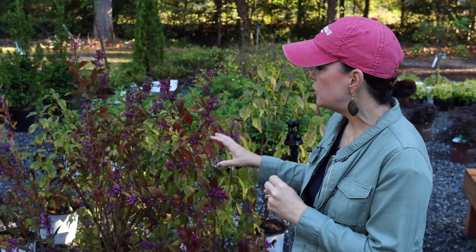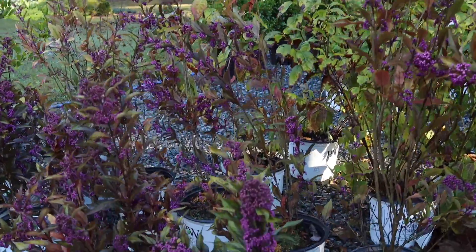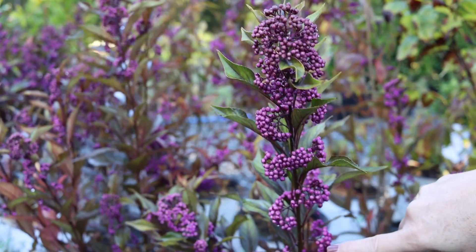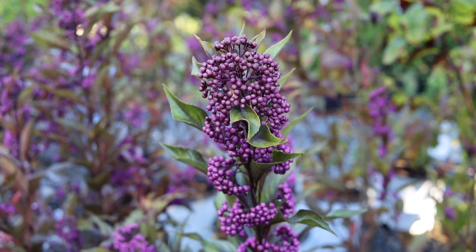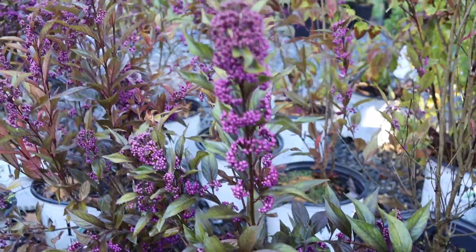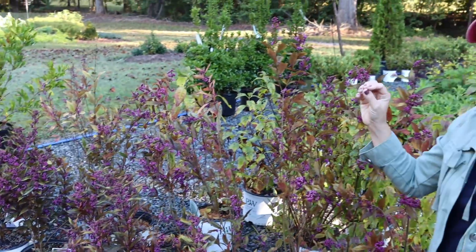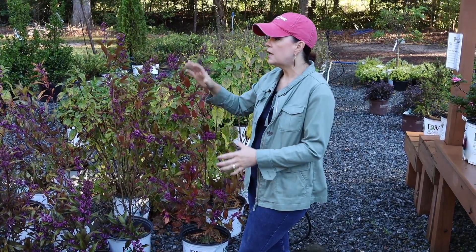I am standing here beside the Pearl Glam Beauty Berry bush. We love this plant — it is a native plant — and you can see why it is called a beauty berry because this is the time of year where their spring flowers have now turned into these gorgeous, really vibrant purple berries. You'll notice these are more vibrant down here and as you work your way up the stem they're not quite as colorful. That's because the Pearl Glam blooms from the base all the way up, so the older berries are showing more color faster. These will bloom on new growth, so you can prune it every late winter going into spring.